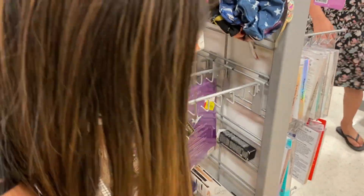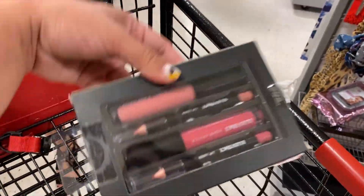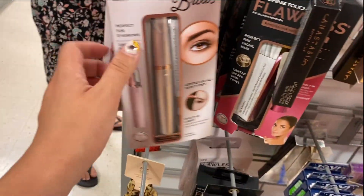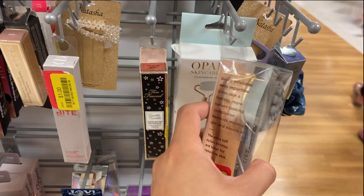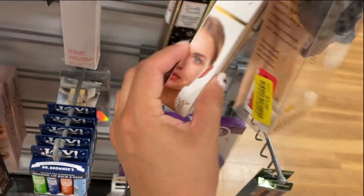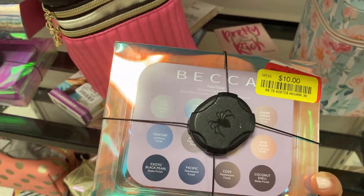The scrunchies — so far they've tossed these in here. These are a dollar, a dollar, a dollar, and a dollar. Some lipstick. They have makeup wipes for $2. This right here is for $10. These are $3. These are $2. This is so cute — this is for $3 as well. This right here is for $6. For $10. This right here is a Becca for $10 — it is so cute.